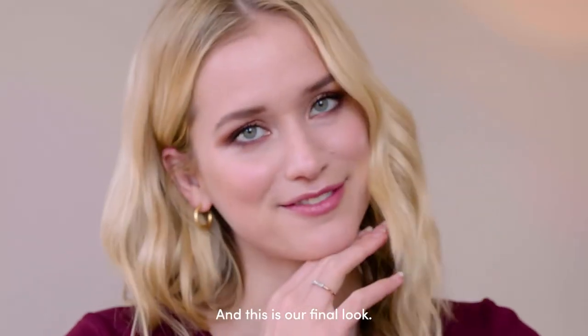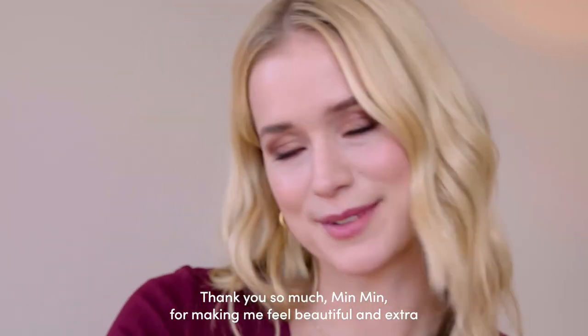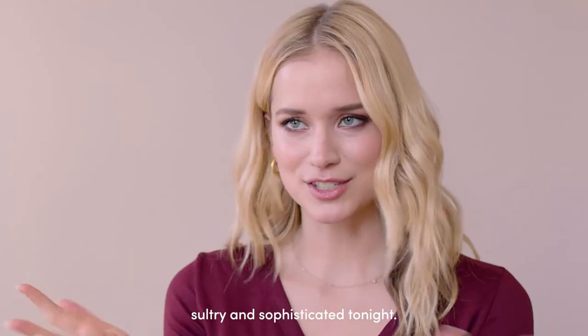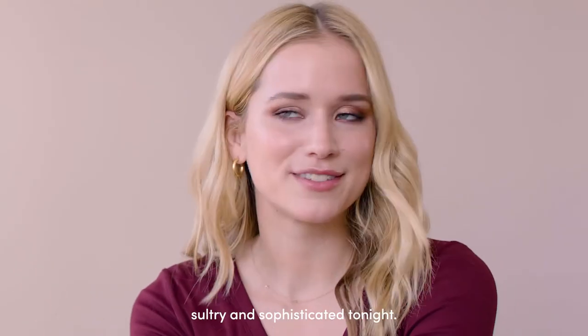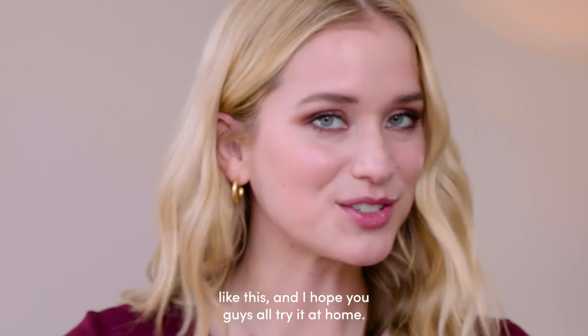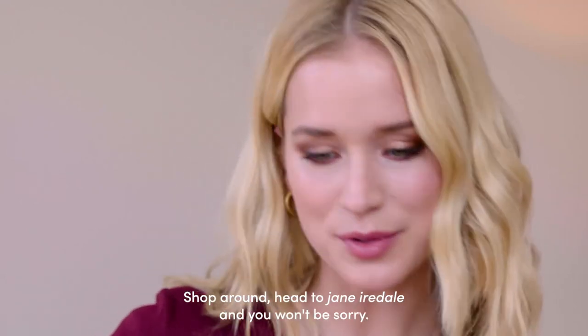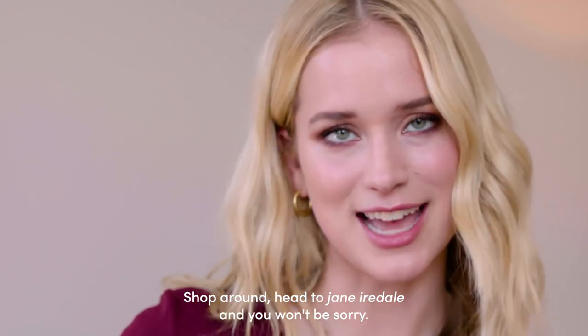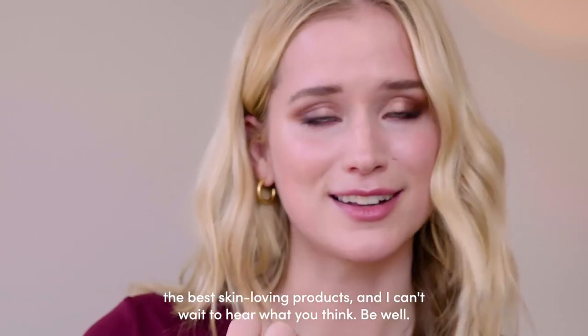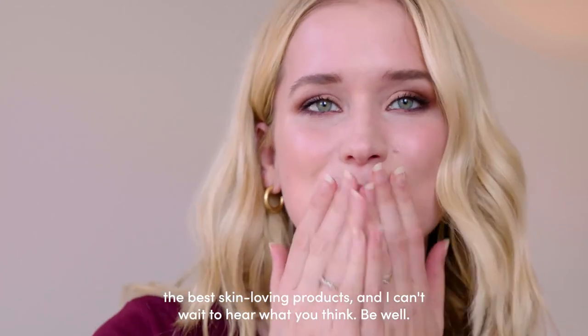And this is our final look. Thank you so much, Min Min, for making me feel beautiful and extra sultry and sophisticated tonight. I can't wait to go out on the town like this, and I hope you guys all try it at home. Shop around, head to Jane Iredale, and you won't be sorry. They truly have the best skin-loving products — I can't wait to hear what you think. Be well.